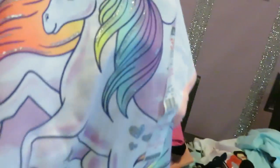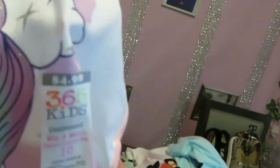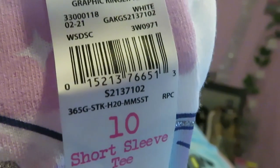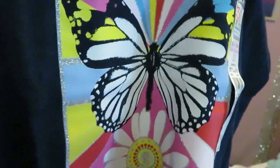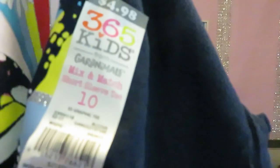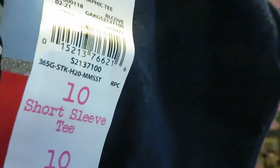We got this unicorn shirt — pretty unicorn shirt here. I'm telling you guys, I got a lot of stuff. $4.98. Barcode — little rainbow shirt for your girl. And I got this one with a little butterfly in the front that says 'Keep Blooming.' $3.98. Barcode.